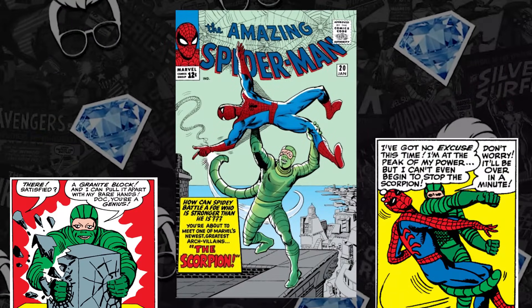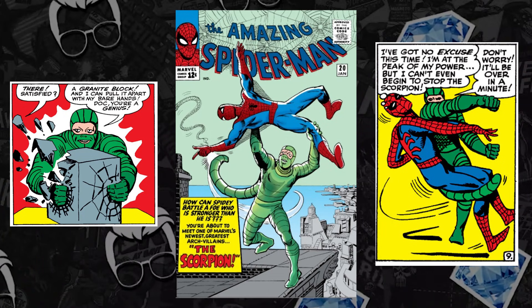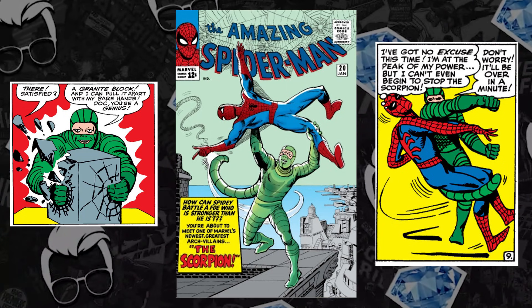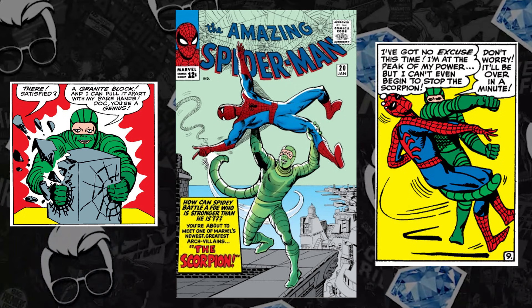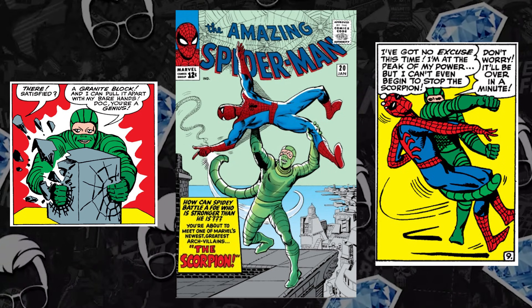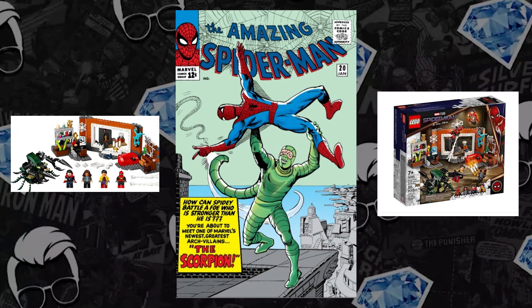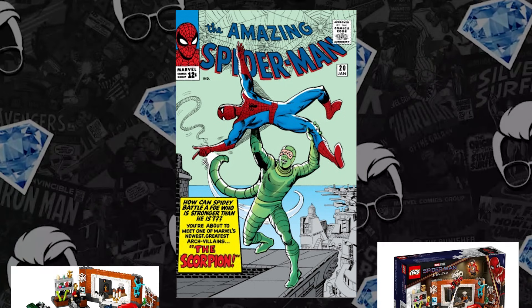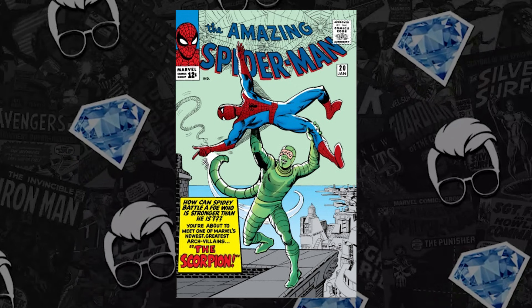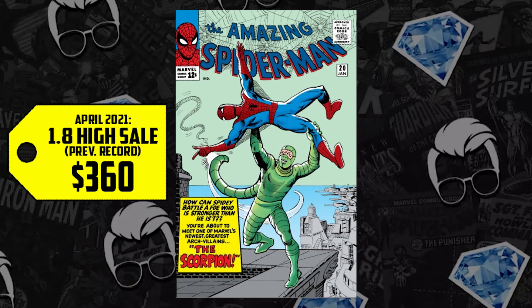We're talking Matt Gargan, his first appearance as the Scorpion in Amazing Spider-Man issue 20 — silver age Spider-Man Steve Ditko goodness. Matt Gargan actually first appears in issue 19, but he doesn't go full Scorpion until 20. We've seen a Lego set released with a very mechanical-looking Scorpion pushing numbers up. A 1.8 going for $360 in April is up 67%, now selling for an all-new high of $600.